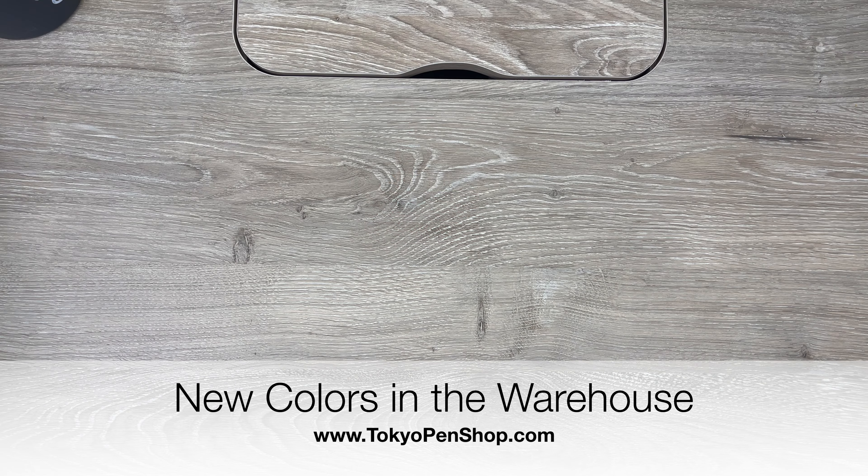Hello everyone! Today we're going to do something a little bit different. Instead of talking about one or two products, I want to talk about some amazing colors in various products that have been launched in the whole Japanese stationery world lately. These are just my favorite colors from some of those products we've launched in the last few months. I was talking to my team about how awesome some of the colors have been, and there's a little bit of a trend going on — we'll see if you can pick up on it.